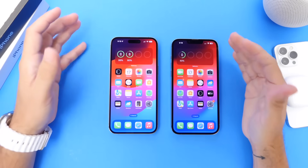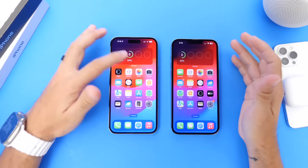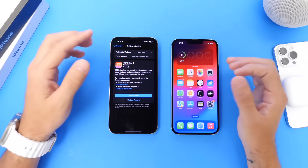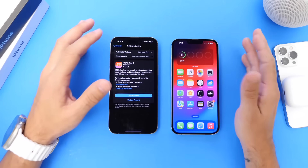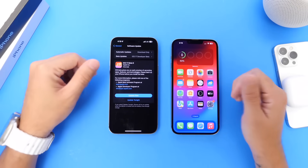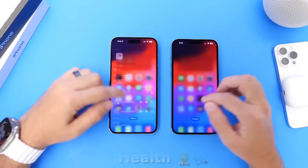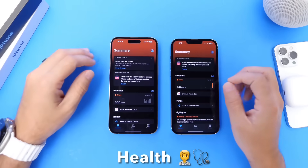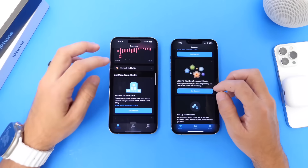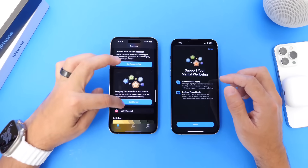For those of you running iOS 17 Public Beta, Public Beta 4 has been out for a couple of days as well. Apple released it a few hours after releasing Developer Beta 6. iOS 17 Public Beta 4 is the same as iOS 17 Developer Beta 6 — keep that in mind. I want to start off with the Health application, because Apple continues to refine the OS. Let's see if you can tell the difference in the options where you can log your emotions and moods.